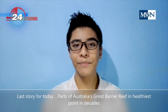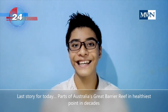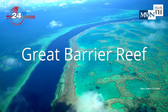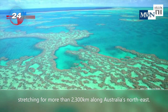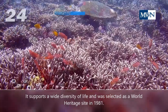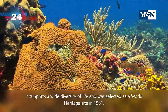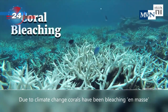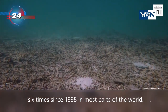Last story for today: parts of Australia's Great Barrier Reef are at their healthiest point in decades. The Great Barrier Reef is the world's largest coral reef system, one of the planet's natural jewels, stretching more than 2,300 km along Australia's northeast. It supports a wide diversity of life and was designated a World Heritage Site in 1981. Due to climate change, corals have been bleaching en masse six times since 1998 in most parts of the world.